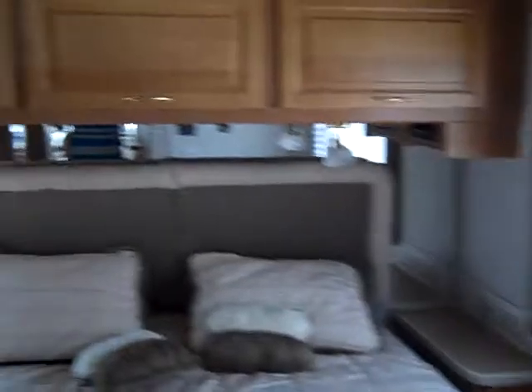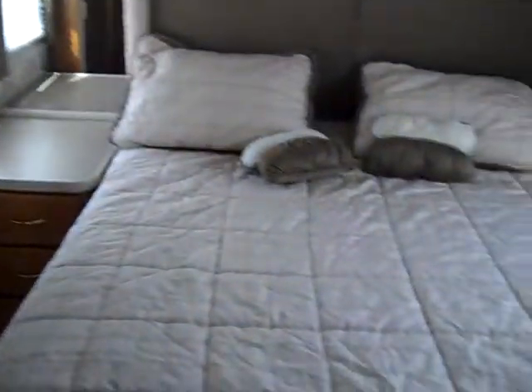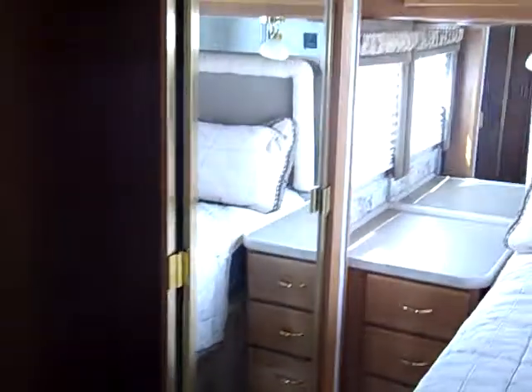You'll notice the bed in this unit faces north-south, but it does have a slide-out. You've got a TV in the bedroom, and your wardrobe and drawer space here in the bedroom is on your slide-out.